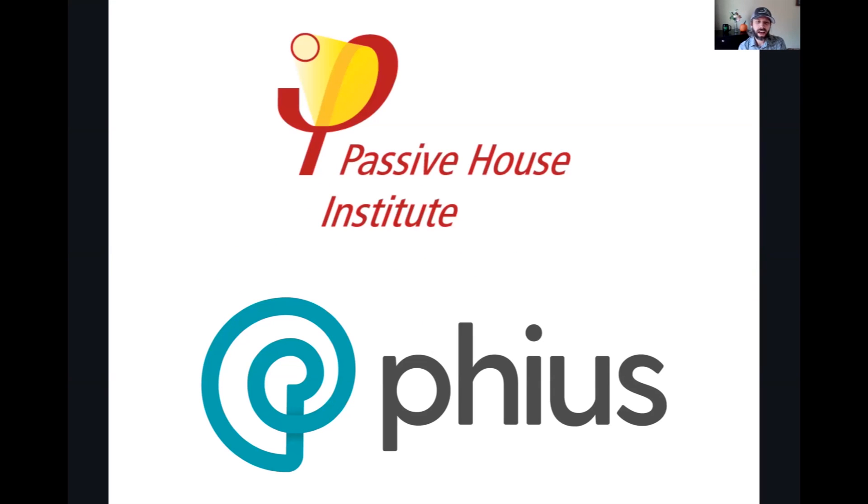We also have Passive House. There's Passive House Institute — PHI — which is the international or German standard, and then Passive House U.S., or PHIUS. These employ WUFI Passive as the modeling tool for PHIUS, and the Passive House Planning Package through the Passive House Institute. Both are global standards. Lisa, I'll have you come in and briefly introduce us to these programs.